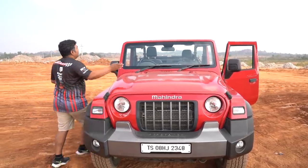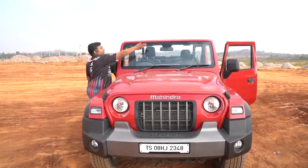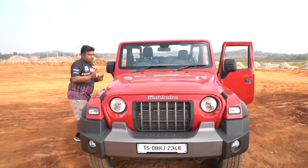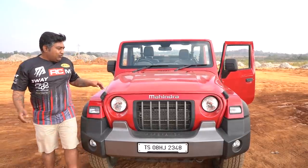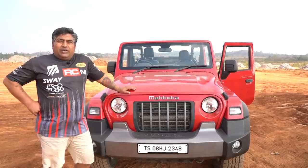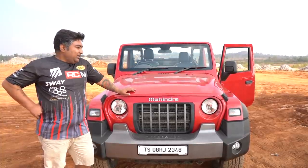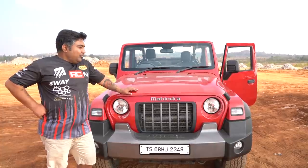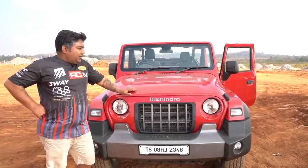The bonnet flew open and hit this part of the vehicle. Luckily the glass was not damaged. It hit this part and it was quite a surprising moment for me. I was traveling alone, but I have got 20 years of experience behind the wheel, so somehow I managed to stop the vehicle. I panicked for a while, then stopped and thought about what might have gone wrong.